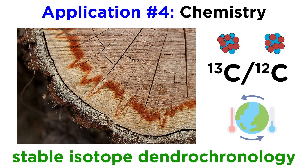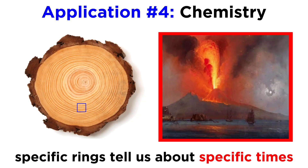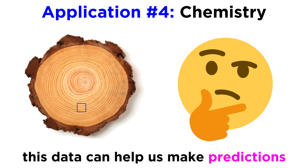Various kinds of isotopes can provide new sets of information that complement ring width and density data. Since trees annually sequester chemicals through photosynthesis, and each tree ring is an individual year of growth, it is possible to cut out tiny pieces of specific rings and analyze their chemical composition to learn more about past climates, volcanic eruptions, and tree response, among many other aspects of environmental change. This not only sheds light on past conditions, but can also help with future predictions.